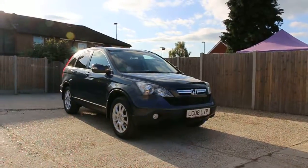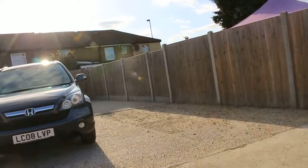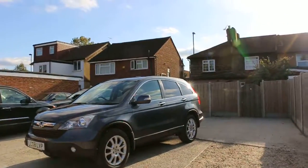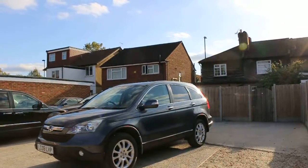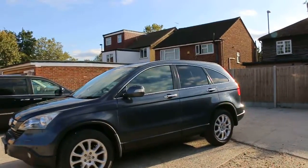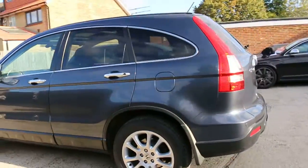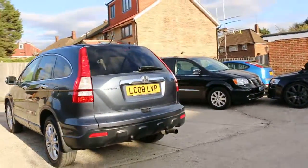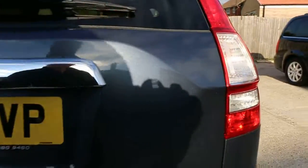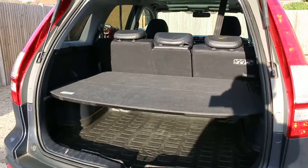Now available at McCarthy Cars: Honda CR-V, 08 plate, 2008, metallic gray. The car has front fog lights, parking sensors, panoramic glass roof, and privacy rear glass. It also has a reversing camera and split folding rear seats.